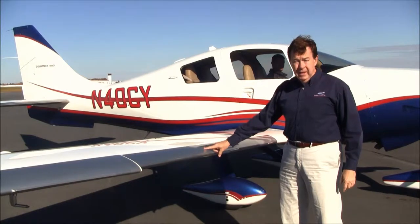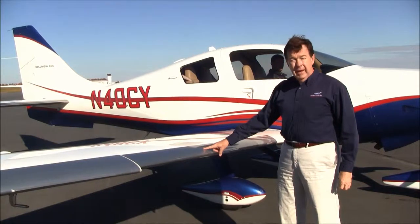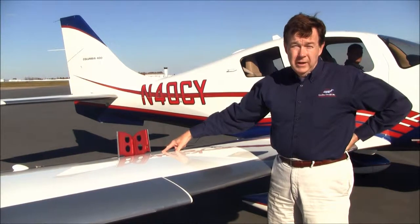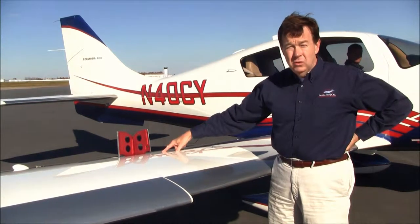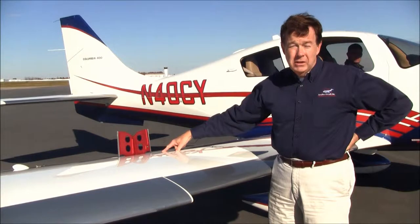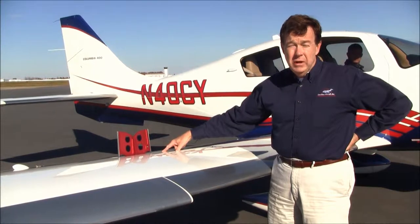4-0 Charlie Yankee has the Kelly Aerospace thermal wing de-ice system. This is to keep you out of inadvertent icing — to get you out if you happen to get into icing — and it heats up and keeps ice from forming on the wing. It also has speed brakes, and in fact has the high-altitude package with built-in oxygen since this airplane can go to 25,000 feet. The speed brakes are very effective at high airspeeds. You can deploy them at any airspeed and they do a great job helping you slow down or make a quick descent.